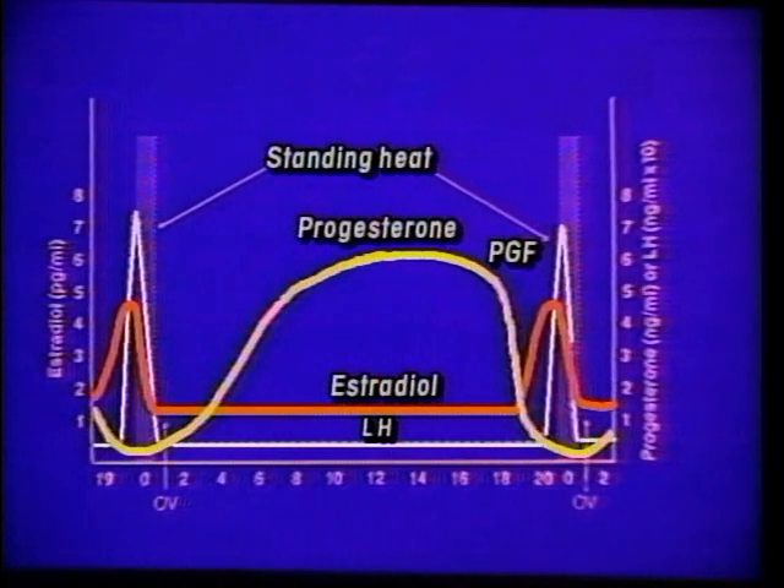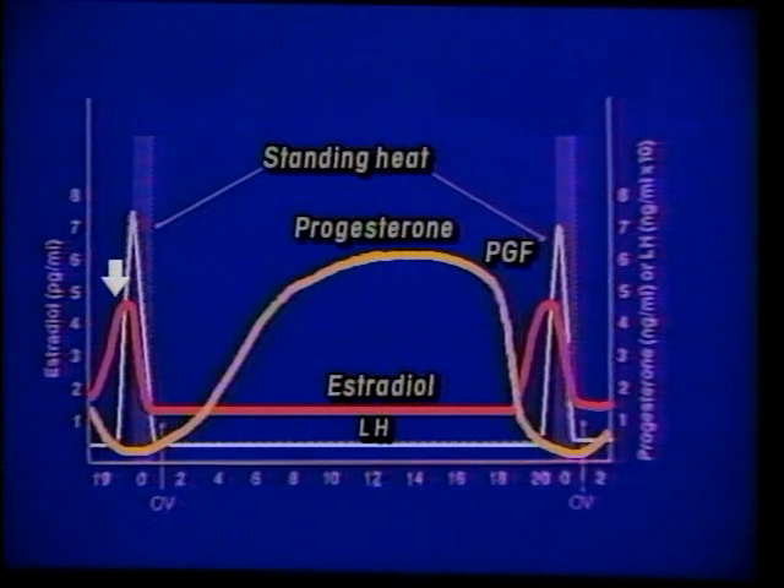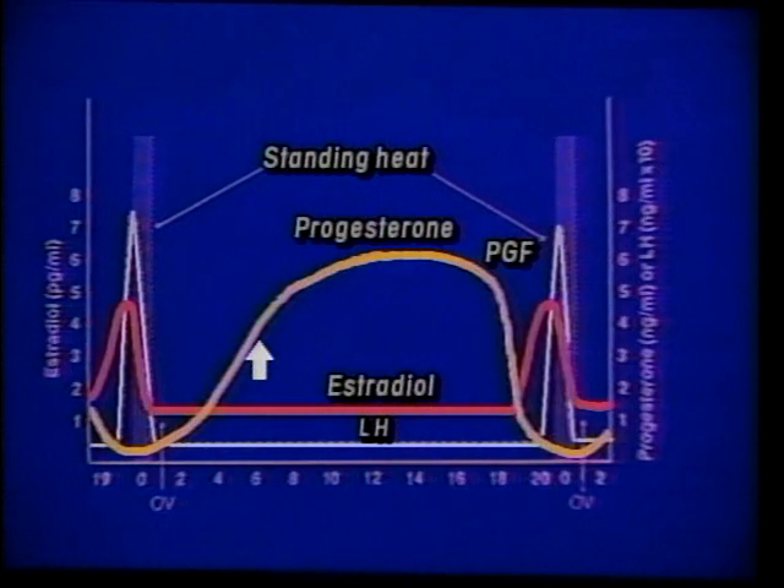As the animal comes into estrus, the follicle that develops on the ovary will produce the estrogen. The estrogen makes the animal come into estrus or show the physical signs of estrus behavior — seeking the bull, wanting to be bred. Once she comes into full standing estrus, we will get a rise in LH, which is luteinizing hormone. This will cause a destruction of the follicle and a release of the egg. Once the follicle is destroyed, the estrogen level drops, and we begin to form the corpus luteum. As the corpus luteum forms, the progesterone level will rise as it's being produced by that same structure.